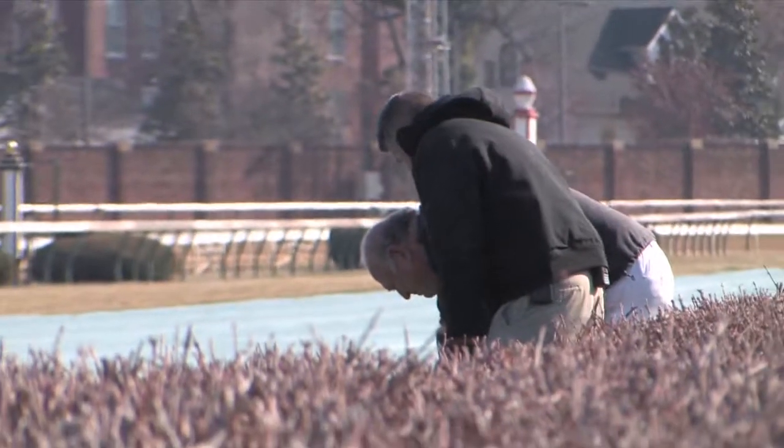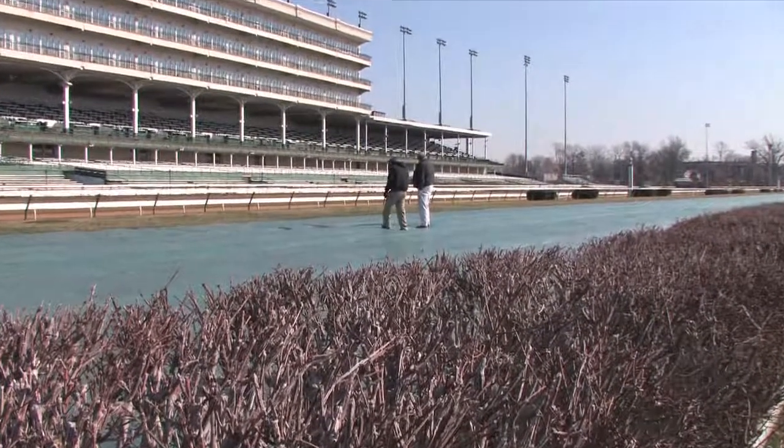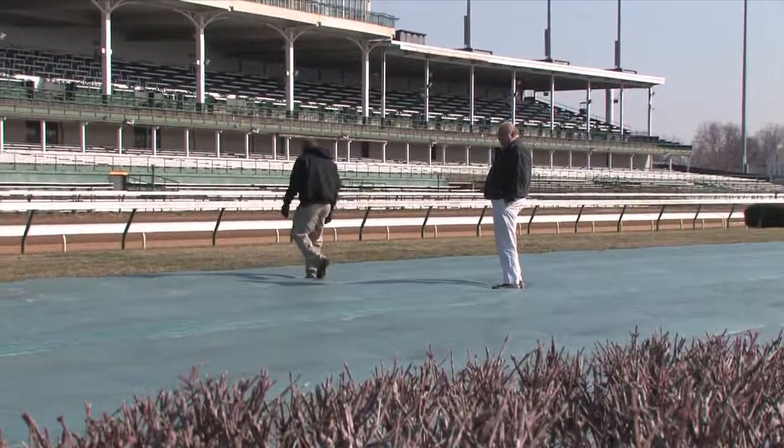The first part of the answer is David Lear. He's been working on the Churchill Downs grass since 1972, and he's taking over for his brother as superintendent, who spent 45 years on the turf. We've been doing it a long time.